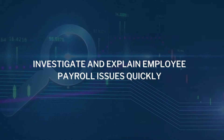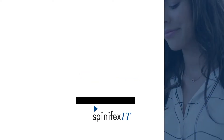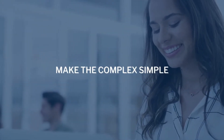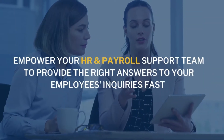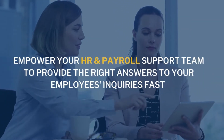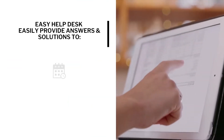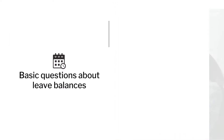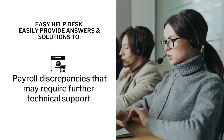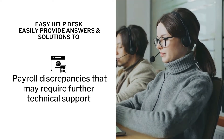Investigate and explain employee payroll issues quickly with Easy Help Desk by Spinifex IT. Make the complex simple. By using Easy Help Desk, your HR and payroll support team can provide the right answer and solutions to any payroll-related inquiry — from basic questions about leave balances to payroll discrepancies that require drilling down across multiple payroll results and may require further technical support.